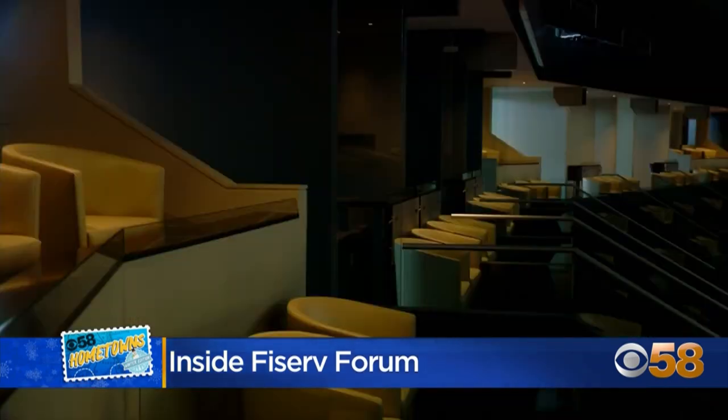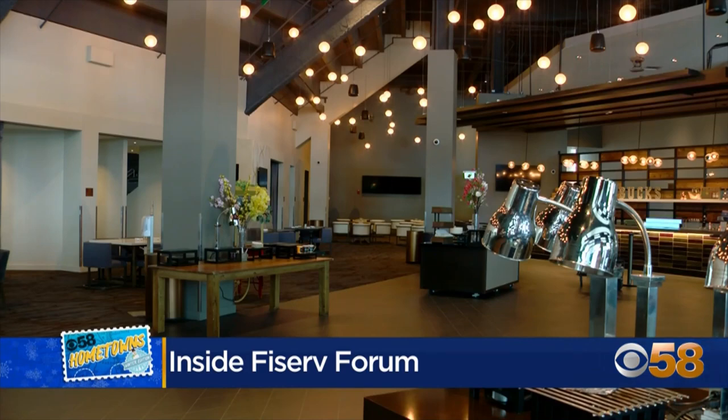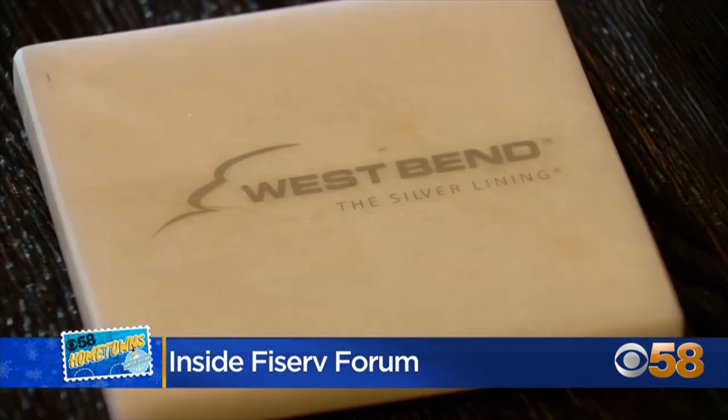Right now we are in the West Bend Lofts. This is one of our premium areas on the suite level — semi-private suites for four to six to eight people, where you're out in the crowd. But where we're at right now is in the lounge area, where people come back, have a full meal before a game or during a game. The bar is pretty spectacular, a cool piece, and anytime you have an old-fashioned popcorn machine, you can't go wrong.